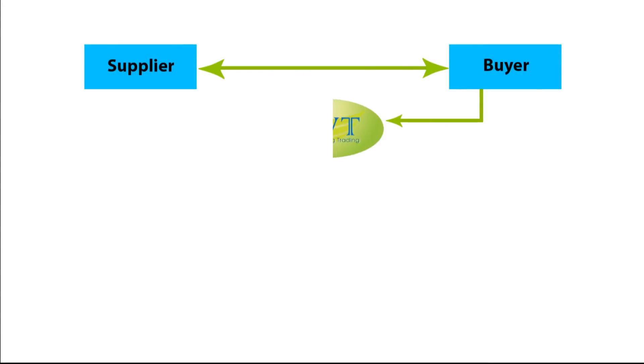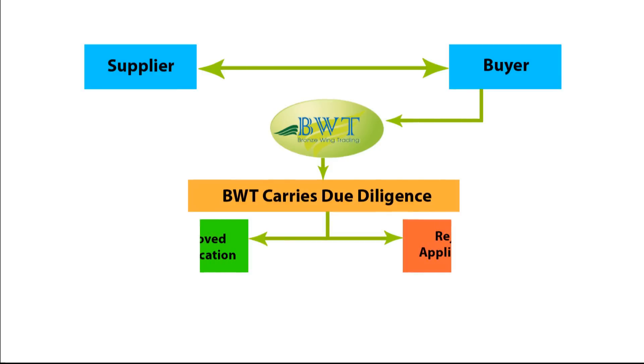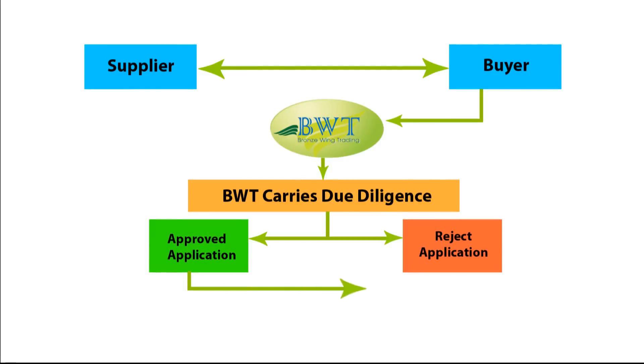First, the buyer will submit a proforma invoice or buy-and-sell contract of their trade deal to Bronze Wing Trading. Bronze Wing Trading will review and carry out due diligence of the transaction between buyer and seller, and will inform the concerned parties whether their SBLC application is approved or rejected. Once approved, the buyer will provide certain documents, such as: one, the company's registration or trade license copy.